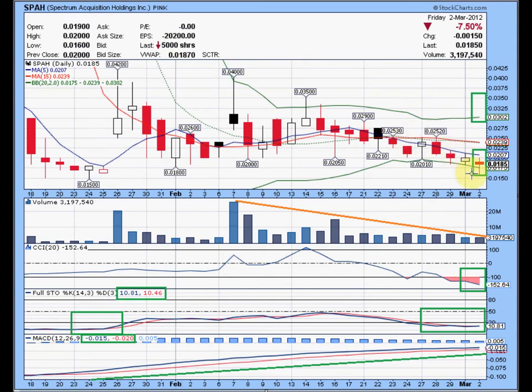So if you're a bottom fisher — a bottom bouncer play like I am — you're looking for big volume, at least 10 million shares. You're looking for it to get through the middle Bollinger Band 15 moving average area, which right now is at 0.0239. You've got resistance here at 0.024, and there's also another area of resistance on these two days at 0.0252 and 0.0253.